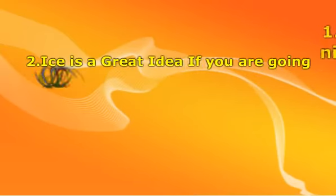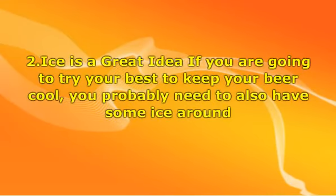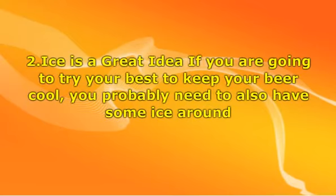Two: ice is a great idea. If you are going to try your best to keep your beer cool, you probably need to also have some ice around. On a warm summer day, the temperatures can be high, so even with bottle koozies, they are still going to get warm. Having a cooler that is full of ice will help you keep your beer cold and make it even more enjoyable when you want to sit down and have a few cold ones.